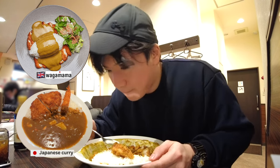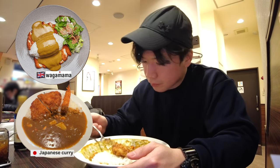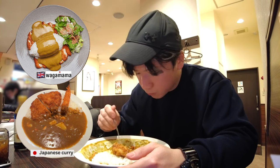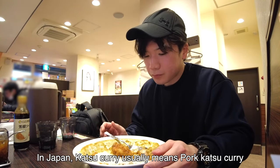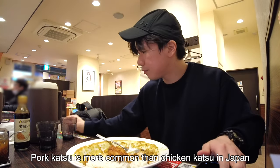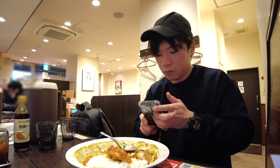The difference I noticed between real Japanese curry and Wagamama's curry was that we Japanese people put katsu on rice, but Wagamama puts rice on katsu — the other way around. Also, keep in mind that in Japan when we say katsu curry, 90% of the time it means pork katsu curry, because pork katsu is more common than chicken katsu in Japan. So if you want chicken katsu curry, make sure you're ordering chicken katsu, not pork katsu.